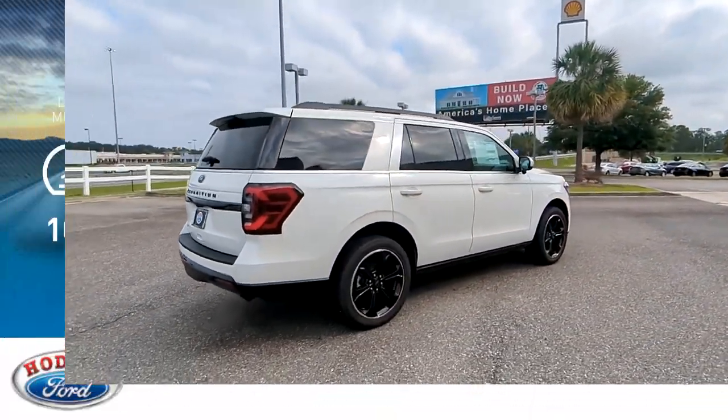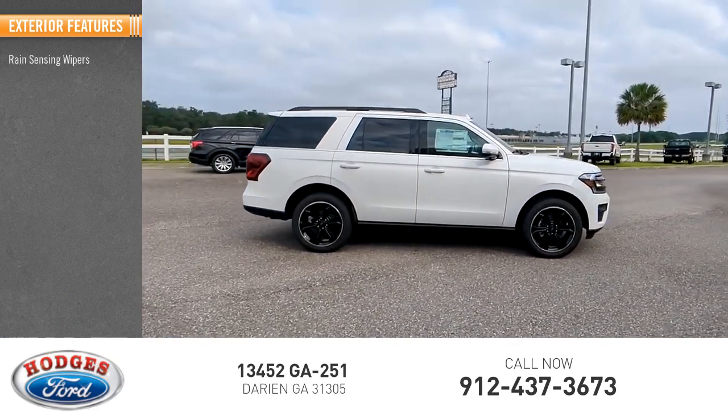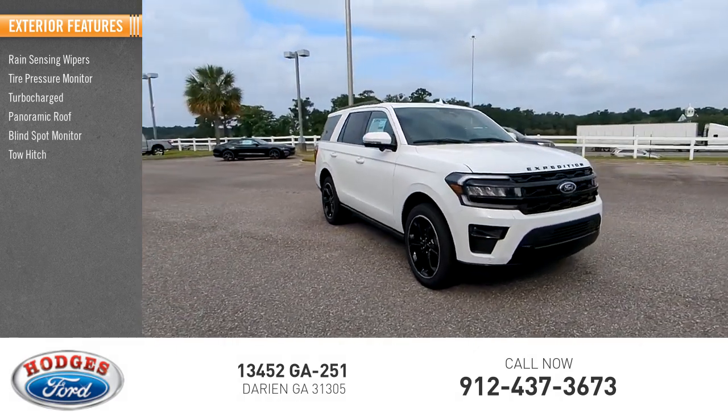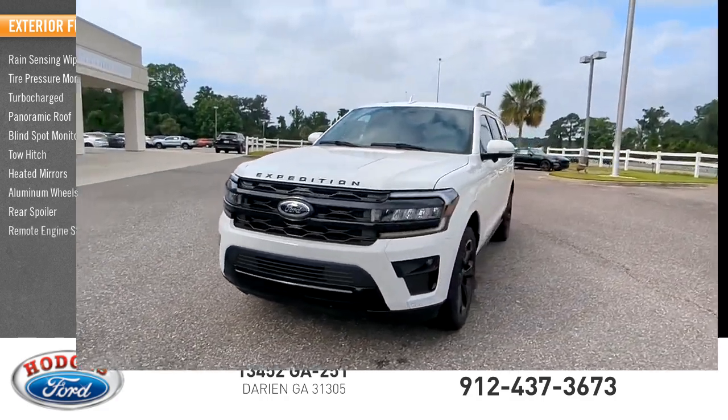This vehicle has less than 100 miles. Here are some of this vehicle's great options: rain-sensing wipers, tire pressure monitor, turbocharged, panoramic roof, blind spot monitor, tow hitch, heated mirrors, aluminum wheels, rear spoiler, remote engine start.